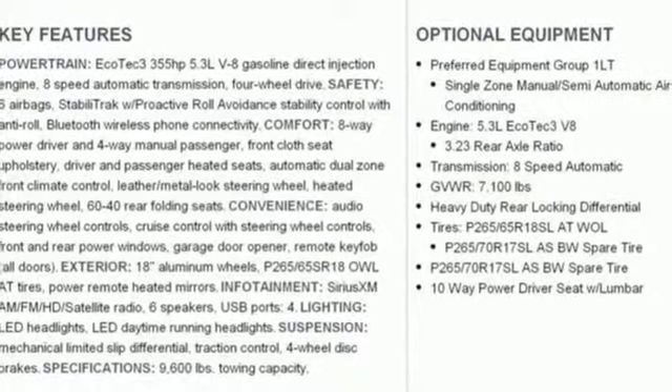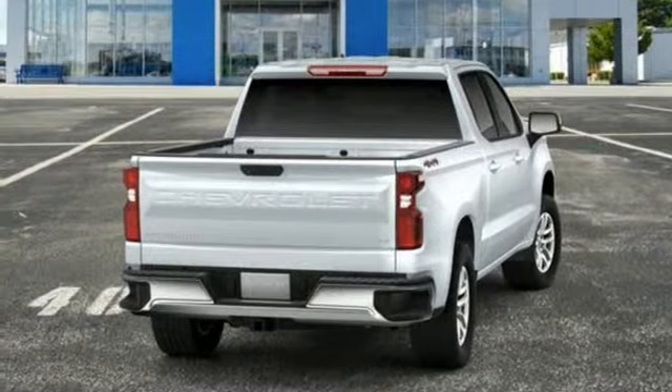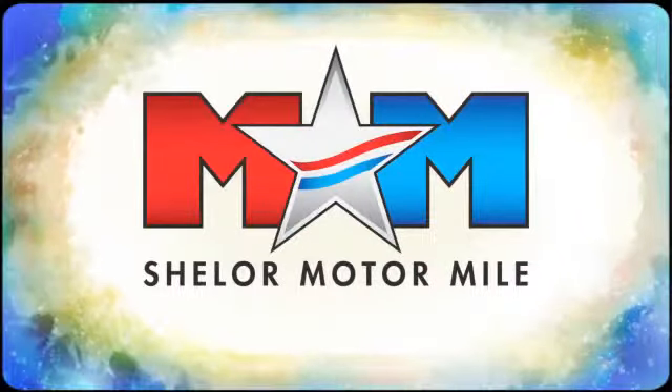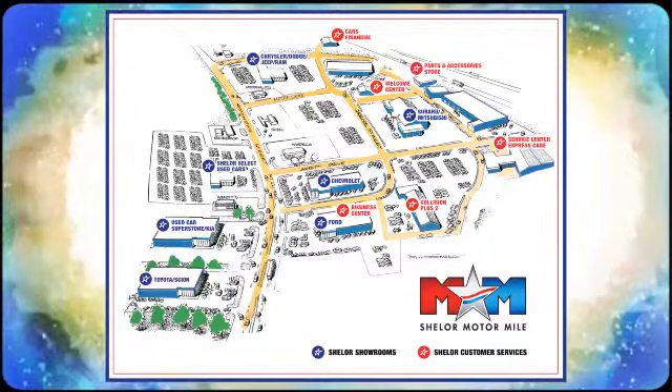They say a journey begins with one step. In this case, it begins with a test drive. Start your next adventure today. So come visit us on the Motor Mile, where you're always a name and never a number. Call, click, or stop in. We're conveniently located at 200 Motor Lane in Christiansburg, Virginia.